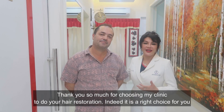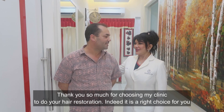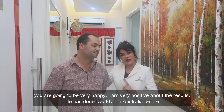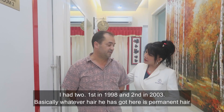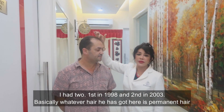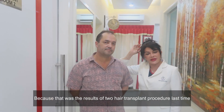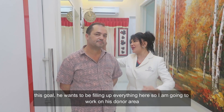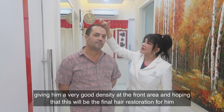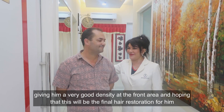Thank you so much for choosing my clinic to do your hair restoration — indeed it's the right choice for you. So you may be very happy and very positive about the results. He has done two FUT procedures in Australia before. So basically whatever hair he has here on top is permanent hair, because it was the result of his two previous procedures. This goal is to fill up everything here, so I'm going to work on his donor area, giving him a very good density in the front area, and hoping that this will be the final hair restoration for him.